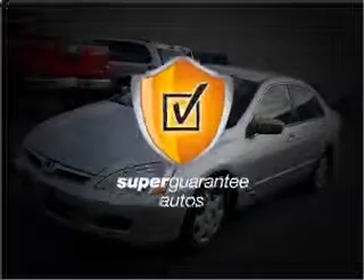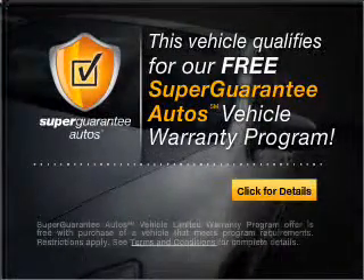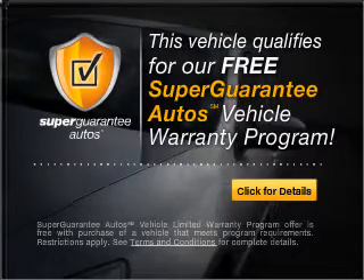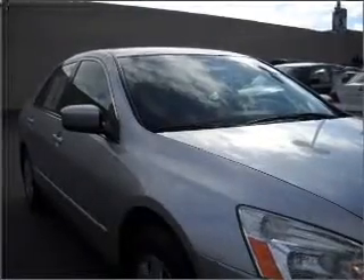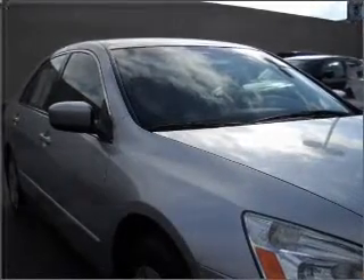This vehicle qualifies for our free Super Guarantee Autos Vehicle Warranty Program — buy a vehicle and get a free warranty from us, only at everycarlisted.com. Premium wheels give a more luxurious look, and you will appreciate the safety feature of anti-lock brakes.